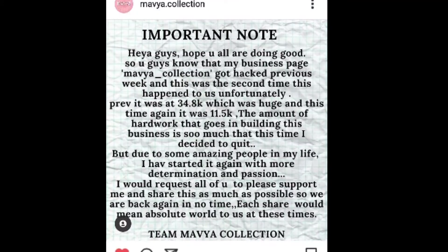Let's start the video now. Hello everyone, welcome back to my YouTube channel. If you are new here, my name is Manisha Rawat. If you are seeing this face for the first time, don't forget to subscribe to my channel. Today's video is about an Instagram page haul.